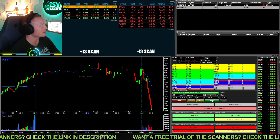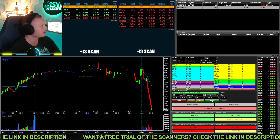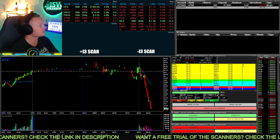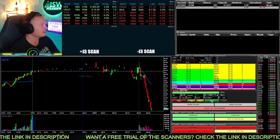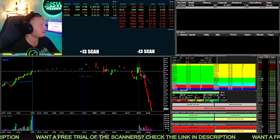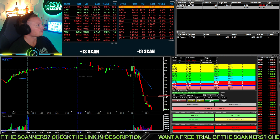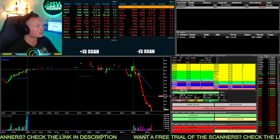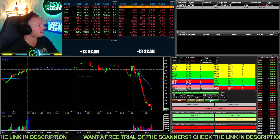I'm going to try some AFRM here. I'm long at basically 19.40. Going to add in here — now have 400 shares at 19.28. Going to add 400 more right there, now 800 shares at 19.12.